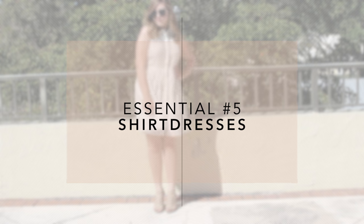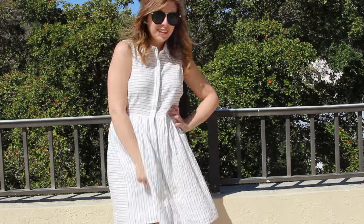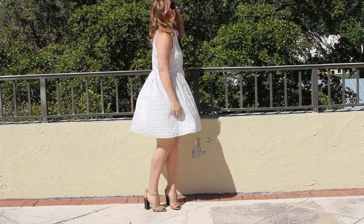My last essential are these shirt dresses. I just think they are the most comfortable and most flattering style of dress for me personally, and they're just so springy and light and I absolutely love them.